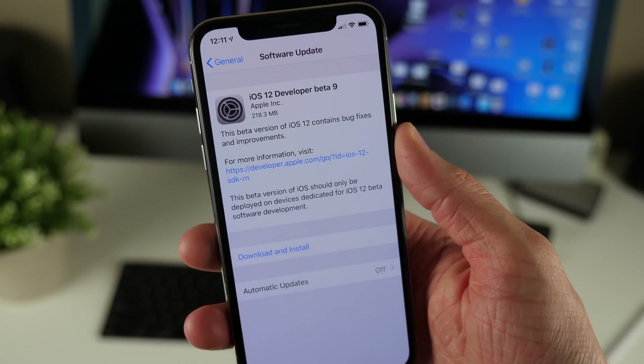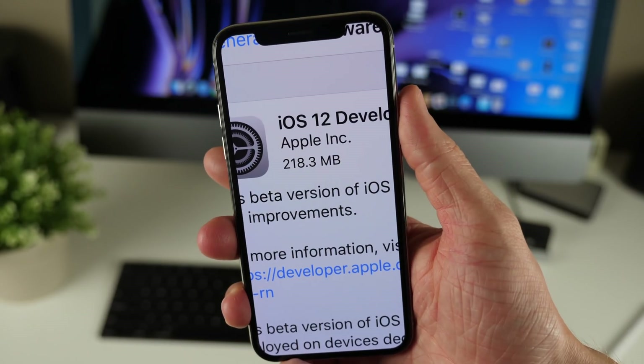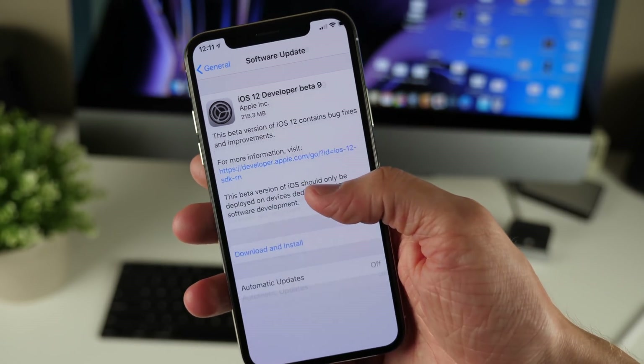What's going on guys, this is Sam, and today Apple released iOS 12 beta 9 to developers. I'm still shocked that it's around 220 megabytes here on the iPhone X.